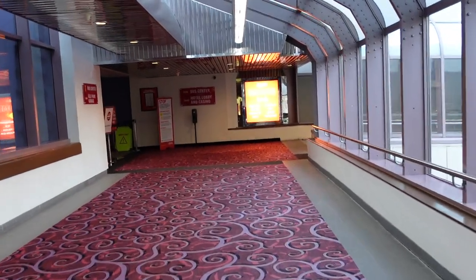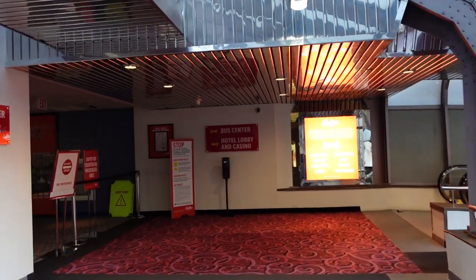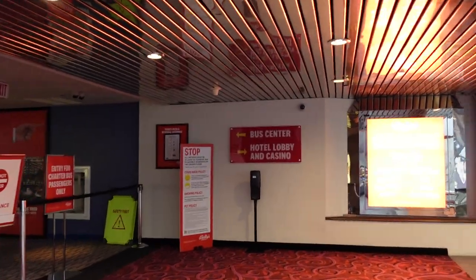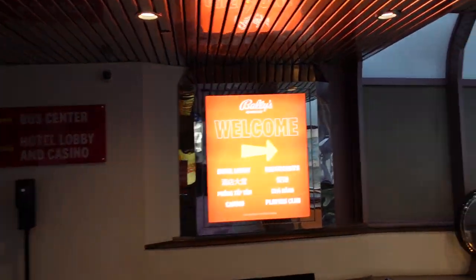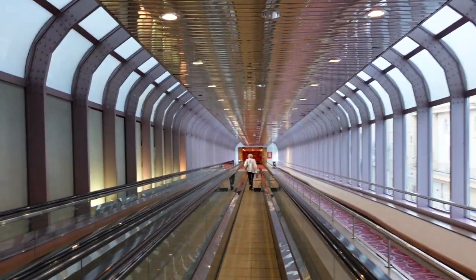Hey everybody, it's Jeff from New York and I'm here in beautiful Atlantic City at Bally's Hotel and Casino. Gonna spend the night here. I got a comped room and I'm gonna head over to the reservation area and see what kind of room I got.